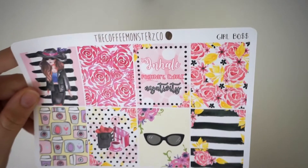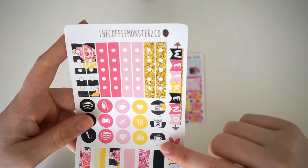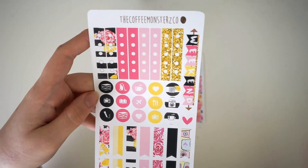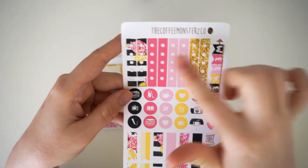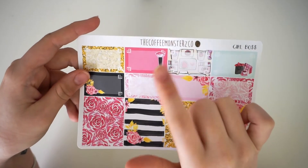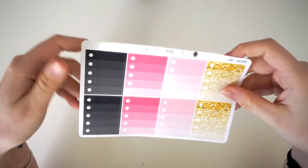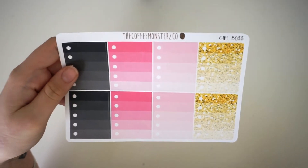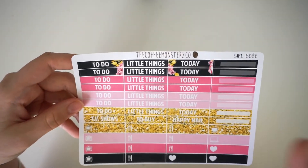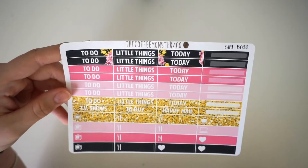The quote says 'inhale positivity, exhale negativity' — I think that's gorgeous. Then the functional page — the weekend banner is beautiful with that little bit of glitter. You have your flags, I love the pattern in the background of some of the functional stickers and the checklist. Then you have your half boxes and washi tape — I love the one with the makeup brush, that's like my life. The ombre checklist has glitter as one of the colors and a black one so you can use a white pen — always fun. Then the headers — I'm in love with the ones that have slight deco in them, and the glitter is gorgeous.